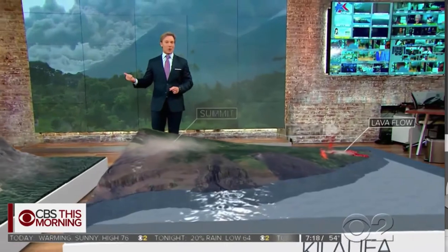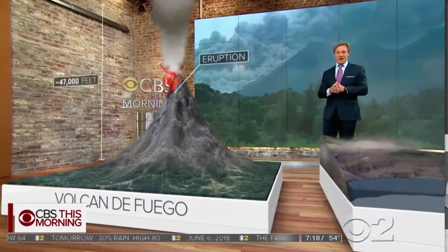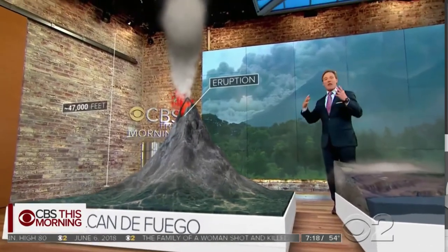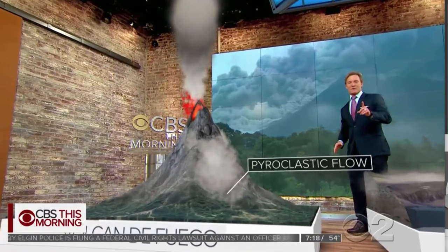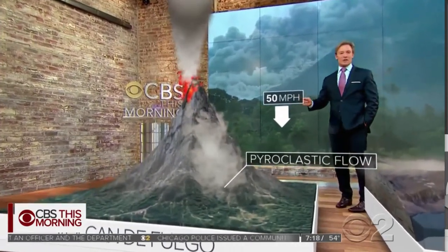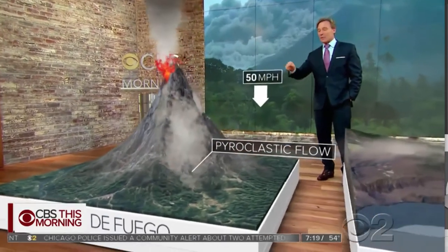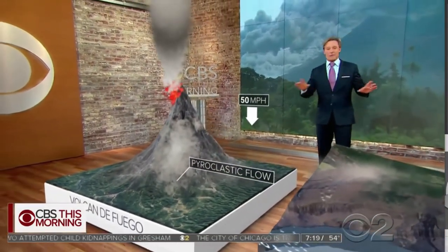The eruption from Vulcan de Fuego is entirely different. It reached 47,000 feet in the air. You've got to think of this as a flash flood — it's filled with rocks and ash and it just speeds down that mountain at over 50 miles per hour. Outrunning something like this is an absolute impossibility. People die when they can't escape it because it is over a thousand degrees and it is going to burn or destroy everything in its path.